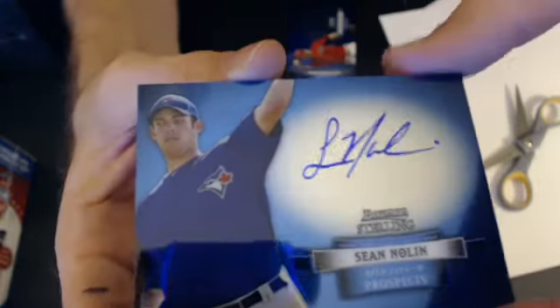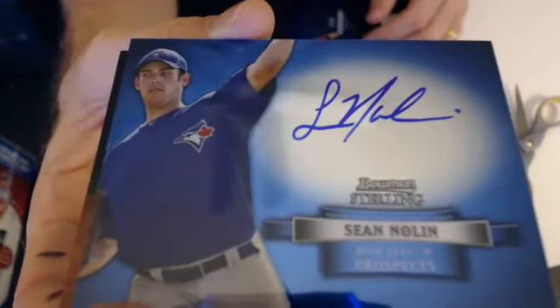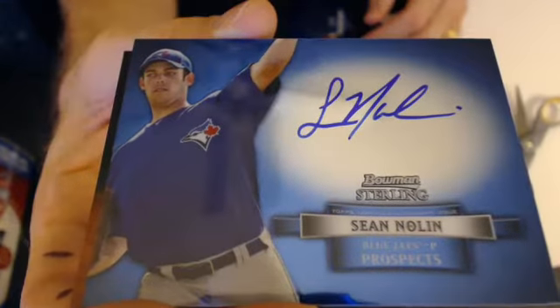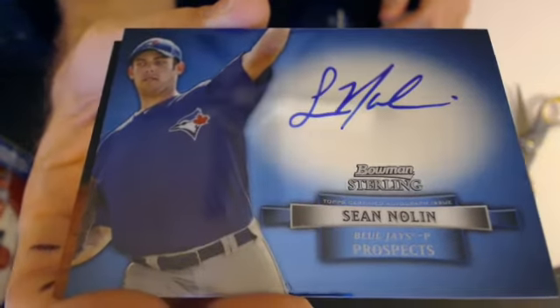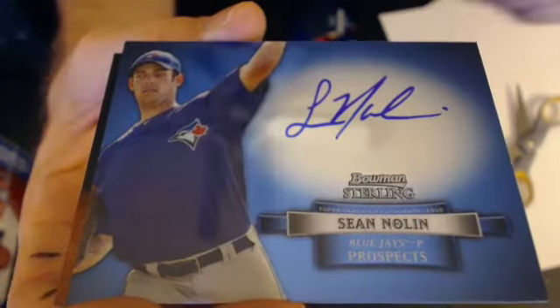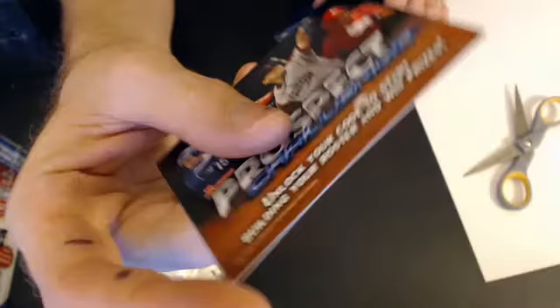We may not — let me see. No, it's just a filler card. I got a Sean Nolan for the Blue Jays, and that will go to Jason. Wow, Jason cleaned up tonight so far. Then we got a prospect code card.